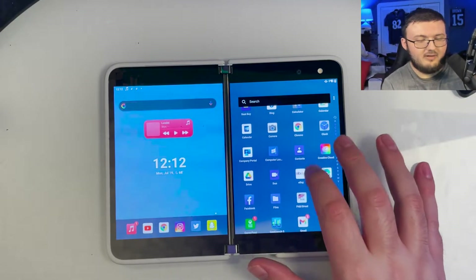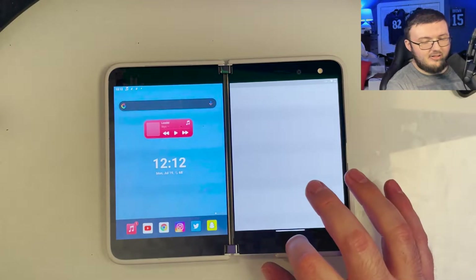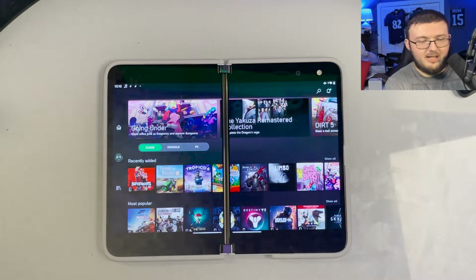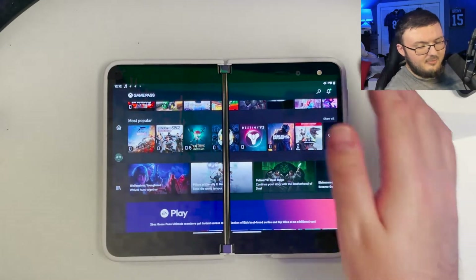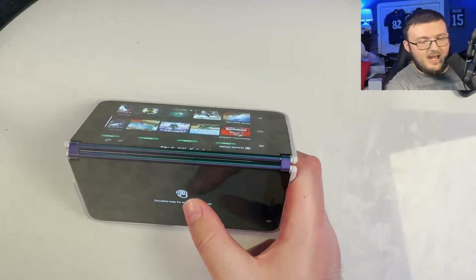Or if you want to run it in tent mode, it is absolutely amazing. You're able to see your screen, have your controller ready to go, and start playing whatever game you want. Microsoft did a good job at giving a lot of different games for Game Pass.